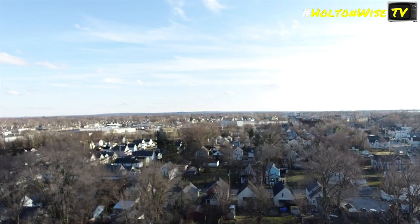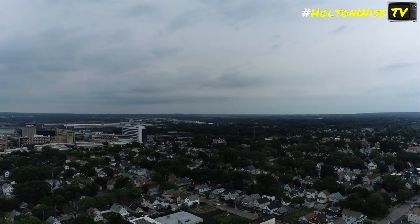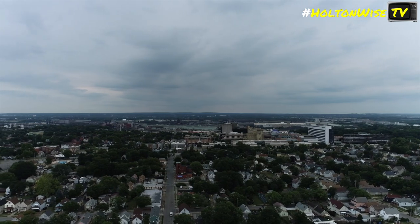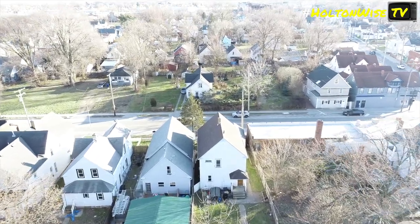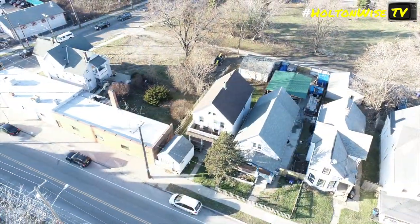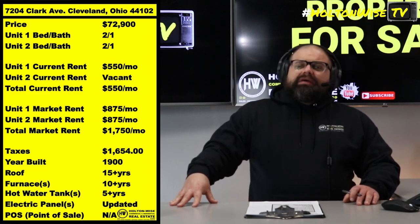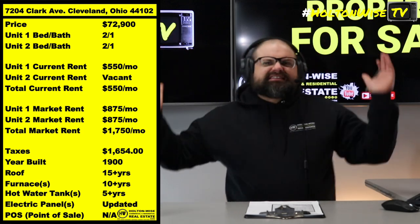Why do I call it that? Because I like money. MetroHealth is injecting — injectifying — this neighborhood with a lot of it. Over a billion dollars of investment capital has been committed to the Clark Fulton neighborhood, to the MetroHealth campus, and the surrounding neighborhood. That is B like boy, B like bungee jump, B like banana hammock — not M like the Minions. By the way, I got toddlers, I have to watch that movie way too many times.